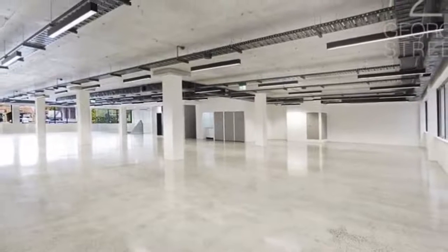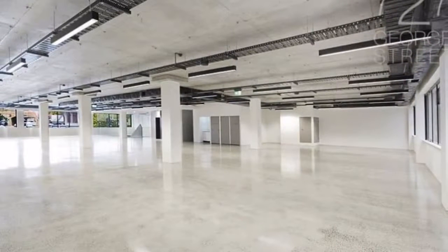Centrally located on George Street, in close proximity to Central Station and a short walk to Hare Market. The property lies on the doorstep of the CBD and Sydney's vibrant Surrey Hills.